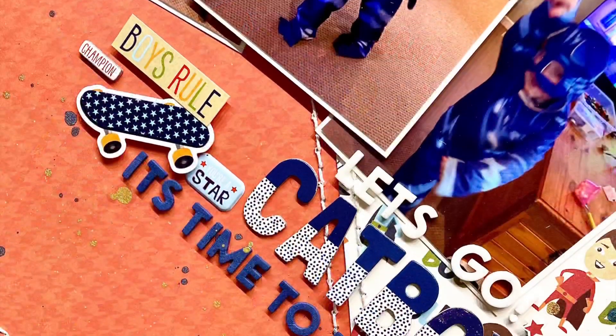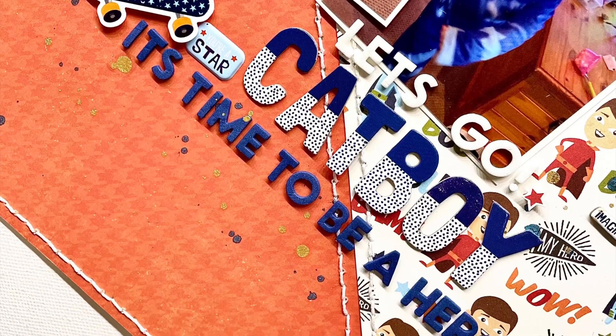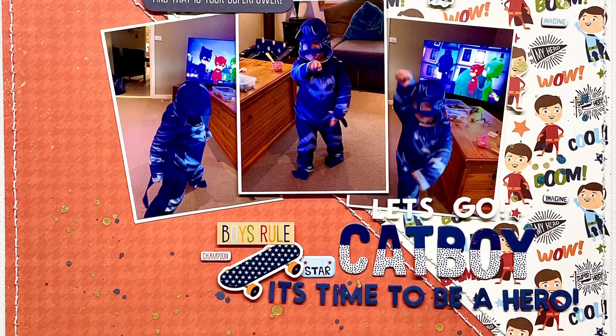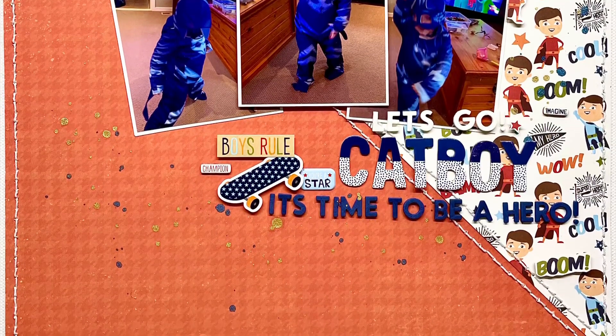Thank you so much for joining me. We are on the tail end of our Scraptember now — only a few days left. Can't wait to see you all tomorrow. Have a really happy scrappy week. Thanks everyone, bye!